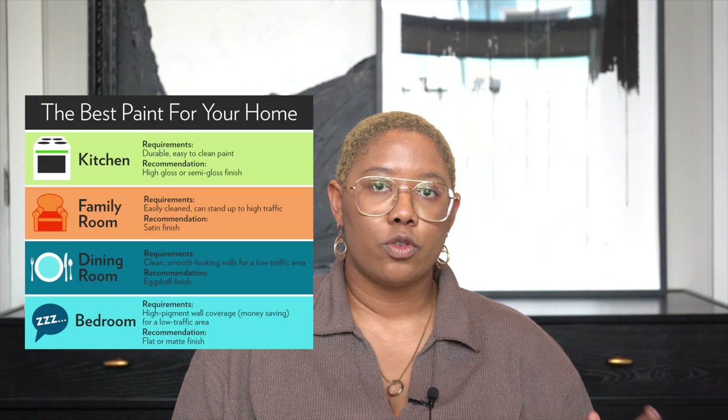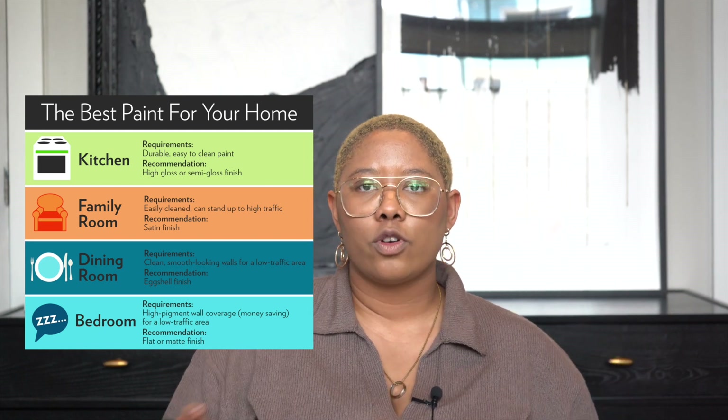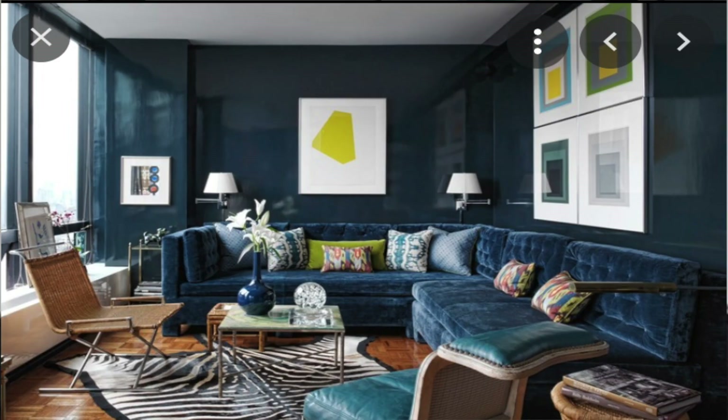Now we have to talk about paint — and I know it might seem boring, but it is so important. Something that people get wrong all the time is paint sheen. When you go into Home Depot or Lowe's and they ask what sheen you want, don't just pick whatever gets you out of the store faster. Paint sheen really impacts not only durability but how you perceive a space. For example, in a media room where you want it dark and moody to run your screens, if you use a super shiny semi-gloss or high-gloss paint, it's going to create reflections bouncing off your wall and ruin your movie-watching experience.